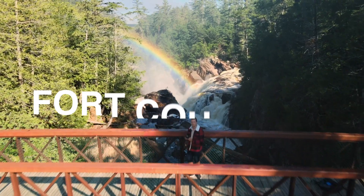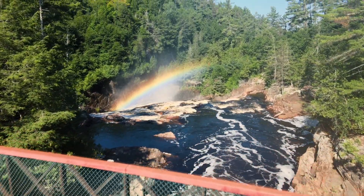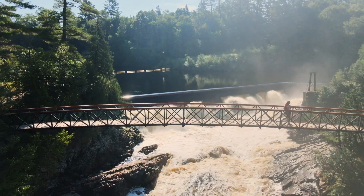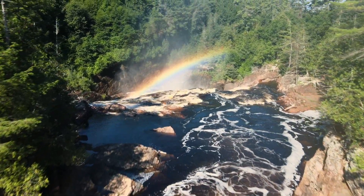The fifth waterfall is Fort Coulange, located in Sheenborough, Quebec. Fort Coulange is majestic, to say the least. While we were there, we were lucky enough to see stunning and incredible rainbows over the waterfall, and we got the drone up. This spot also has zip lining and other outdoor activities in the park. It is not open 24/7, so check the hours before you go. This is maybe the most majestic and impressive of all of them on the list, and it's only about two hours away — easily a day trip with some zip lining thrown in.